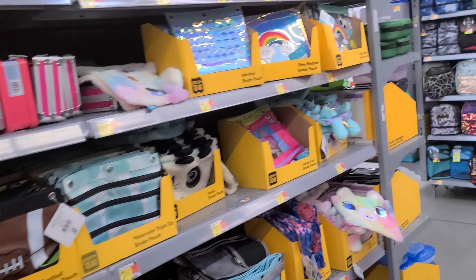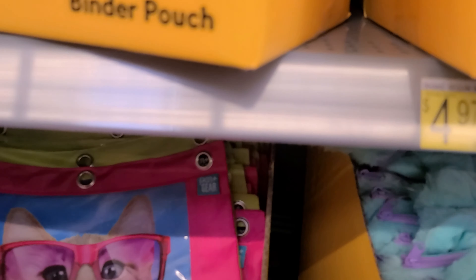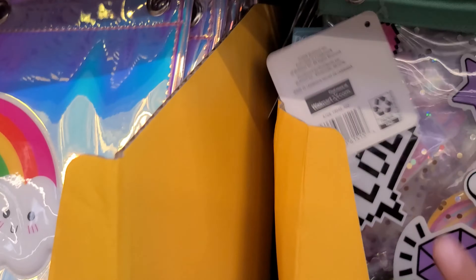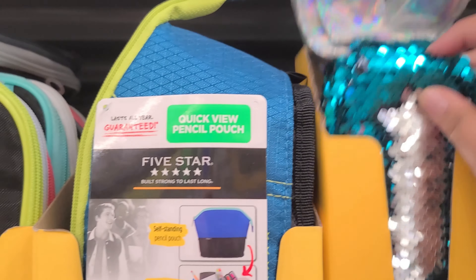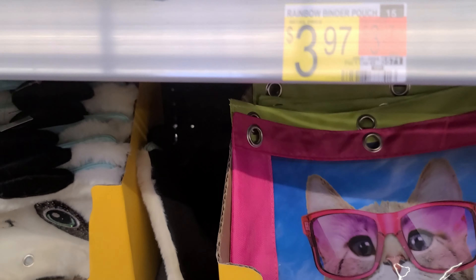Unicorn pencil holders — these are adorable, I'm gonna have to buy my daughter some of these, but not yet. I don't know when schools are gonna open over here, so I don't wanna buy anything yet. That's cute, $4.97. Oh, rainbow! Oh, mermaid — that's pretty, this is pretty too. Kitty cat, $3.97, this one's cute, this one's cute.